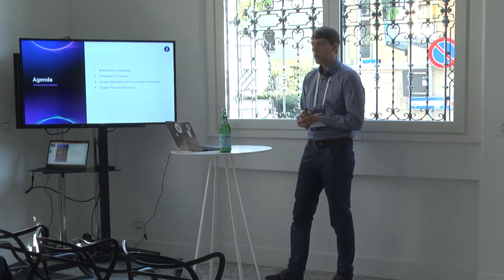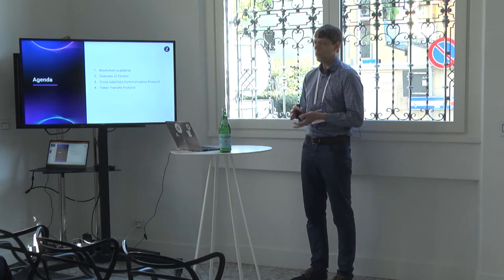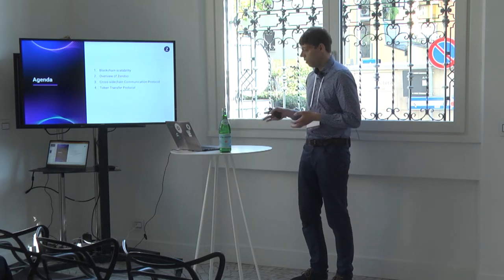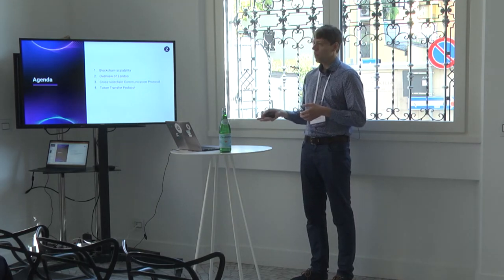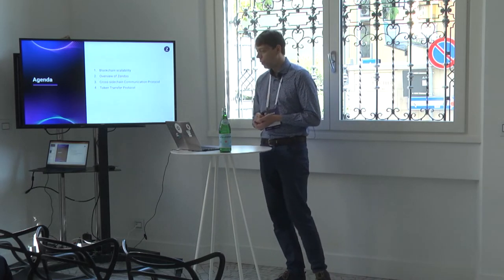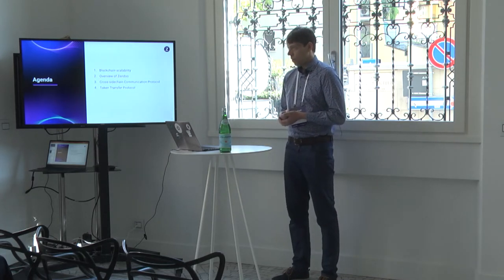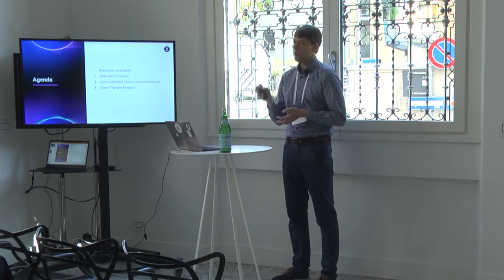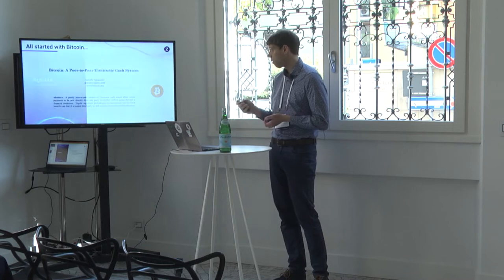We already have a good talk from Alberto, who talked about Zendoo. But I want to make this presentation self-contained, so I will start with the general stuff. I will talk about blockchain scalability in general and what problems we have, and then how we came to the idea to build Zendoo. Then I will switch to the cross-sidechain protocol and how we can enable transferring of tokens between different sidechains. This work is a joint work of myself, Alberto, and Roman Olenikov, who is another research member in our team.